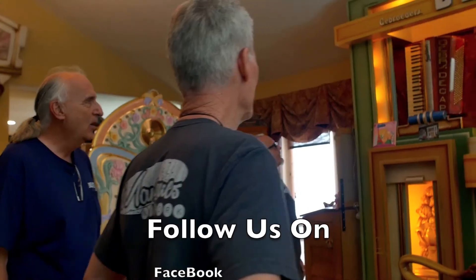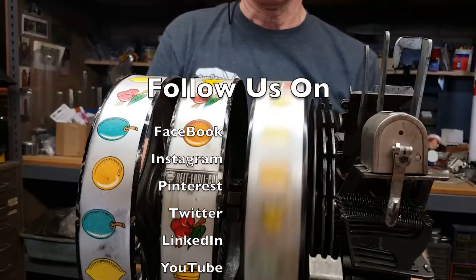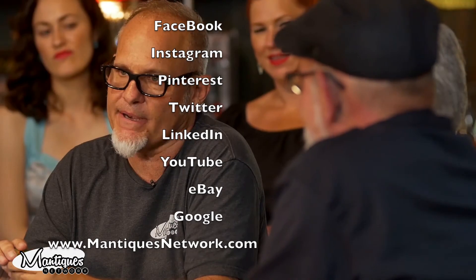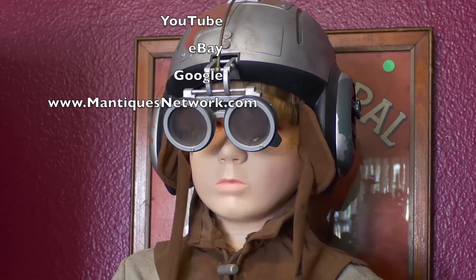Give me the rundown on the GNC. This lived in a bar in Ghent in Belgium. Follow Jim and Jeff from 9 to 5 or after hours as they buy, sell, and restore the coolest stuff for the coolest collectors worldwide.